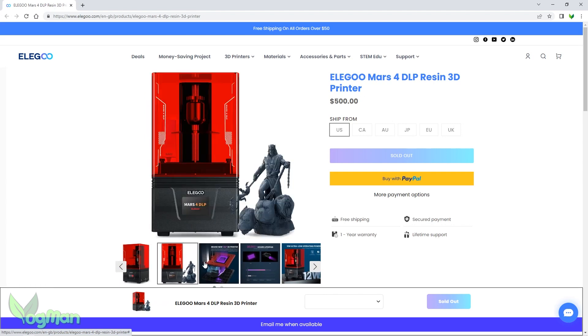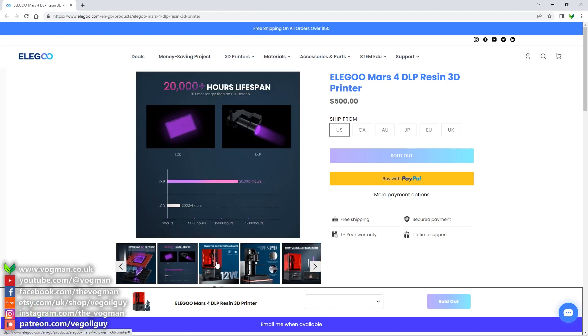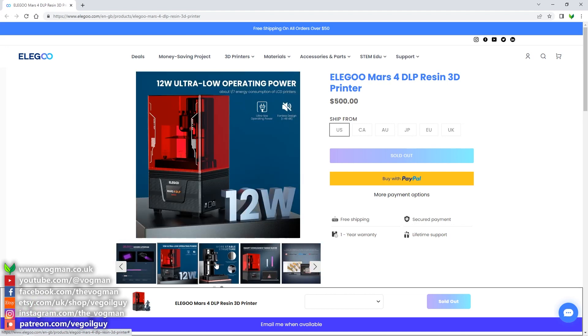So as and when more information becomes available about this printer, I'll be sure to let you know. In the meantime, guys, happy printing.